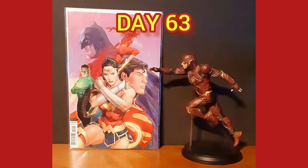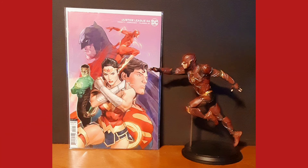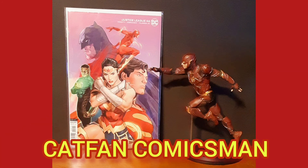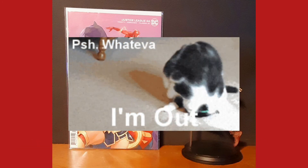I'd like to thank you for joining me for day 63 of the Daily Comic and Collectible, and I hope you join me tomorrow for the next episode. This is Cat Fan Comics Man — see you on the flip, over and out.